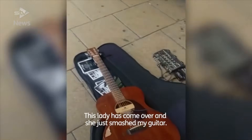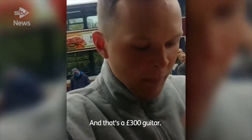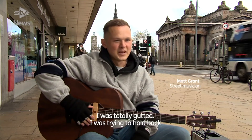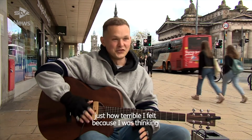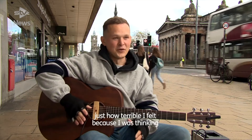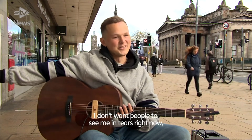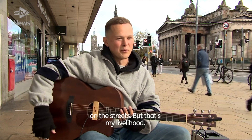This is a story about a Scotland busker, Matt Grant. He says: 'This lady came over and she just smashed my guitar — and that's a three hundred pound guitar. I was totally gutted. I was trying to hold back how terrible I felt because I was thinking, I don't want people to see me in tears on the streets, but that's my livelihood.' Pretty tragic for any guitar geek.